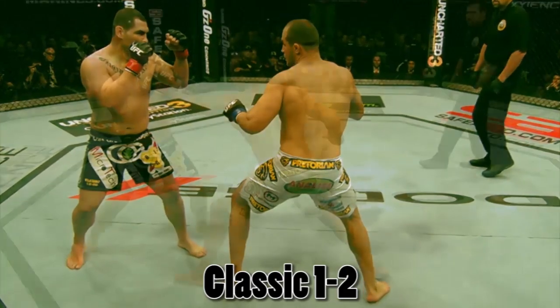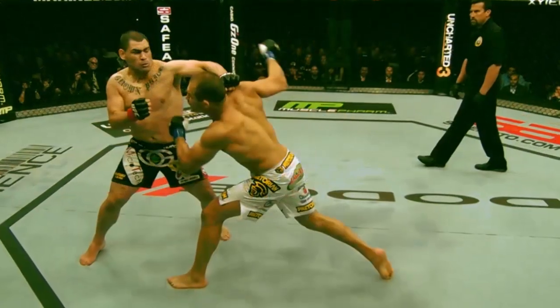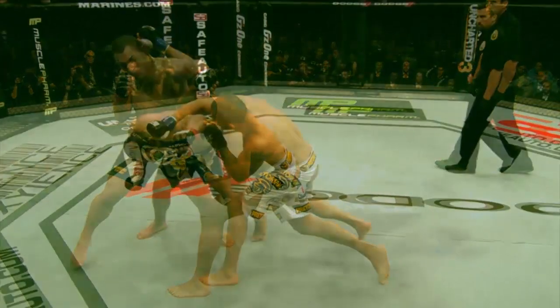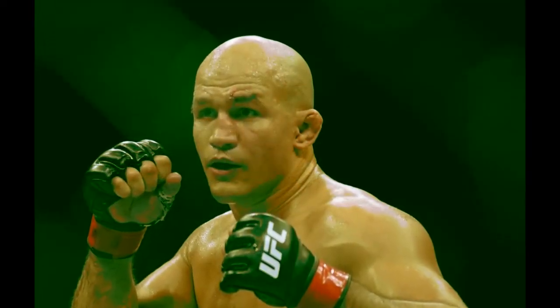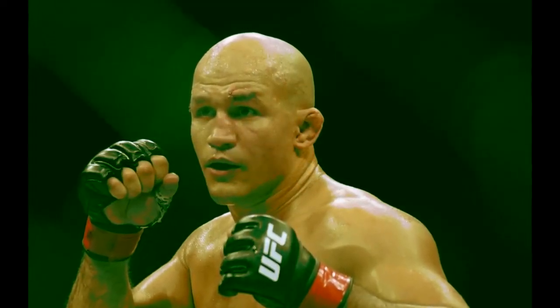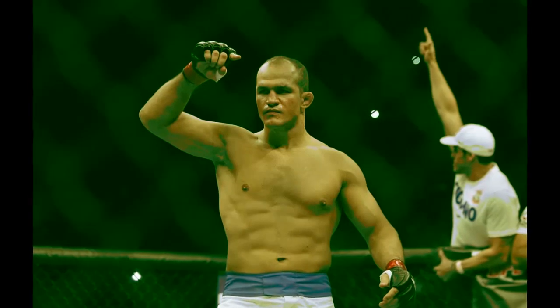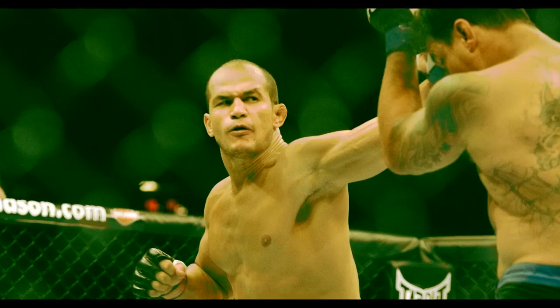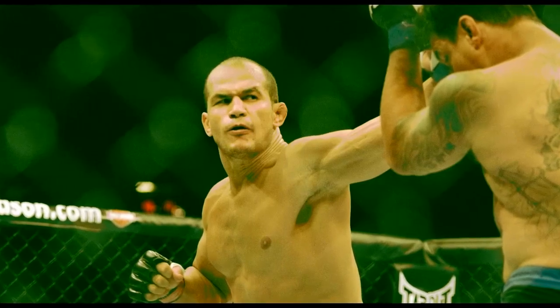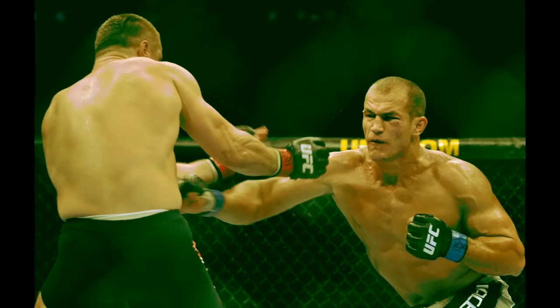Here's JDS with solid basics and fundamentals — the classic one-two. The left hand is not particularly hard but distracts his opponent, and then over the top with the right hand that lands beautifully. It doesn't get much cleaner than that. JDS also mixes it up well — kudos to him for not being totally predictable. He throws spinning back kicks out of nowhere, wheel kicks, which is impressive for a big man. He tries to keep his opponents guessing on the feet.